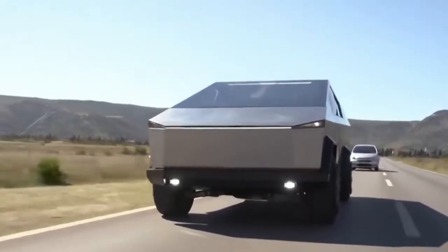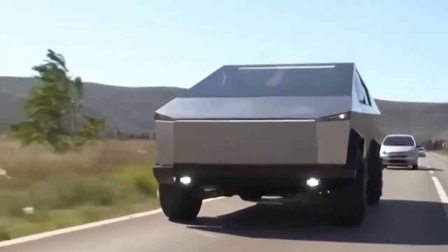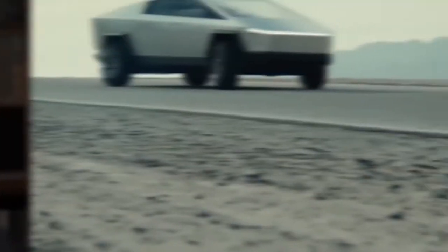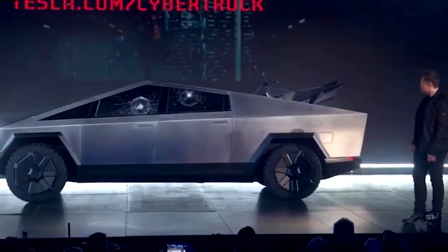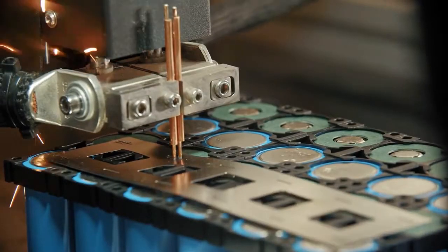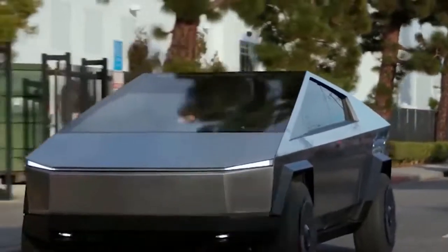New updates on Tesla Cybertruck: reduced design, 4680 battery, and more. Looking for updates on the talk of the town Tesla Cybertruck? You have landed on the right video. Here you will be informed about the latest news and trends regarding Tesla Cybertruck, which includes news about its reduced design, 4680 battery, and other updates.